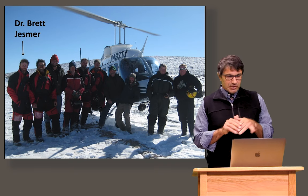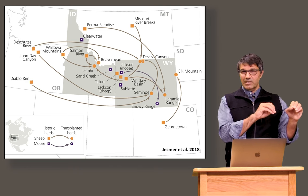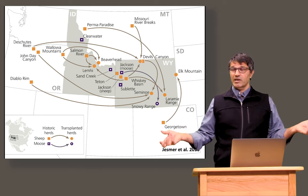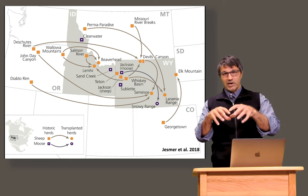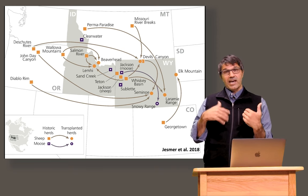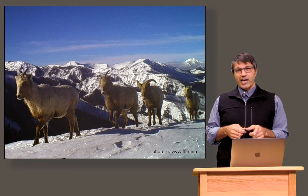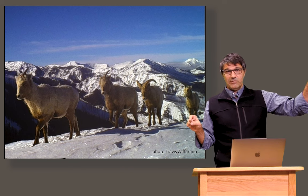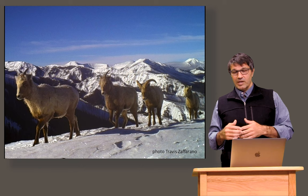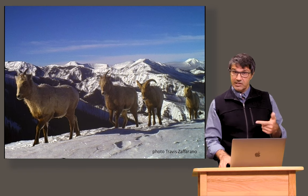A former PhD student, Brett Jesmer, realized we had an opportunity to look at this by examining all the bighorn sheep that had been reintroduced into Wyoming. We lost most bighorn sheep in the American West, but for 70 years wildlife managers have been restoring them — often bringing them from migratory populations into new habitats they have no knowledge of. Brett found that when they go to their new habitat, even if they were migratory from where they came, they don't migrate — because they don't have the knowledge. This is a type of animal culture. But over decades, even up to a century for moose, they can learn to migrate and make these big movements, then repeat them the same way every year.